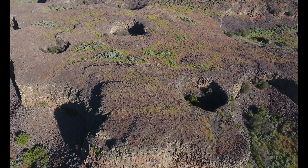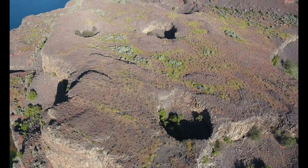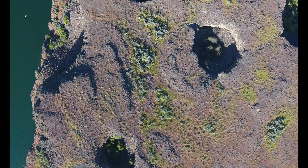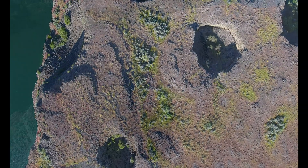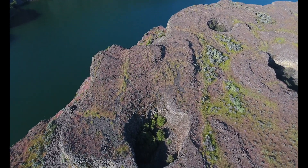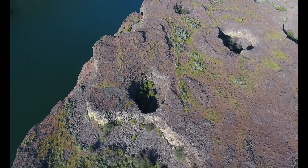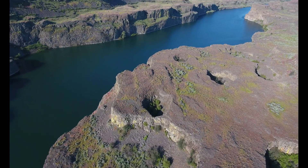Notice the pothole that was almost breached by the floodwaters.